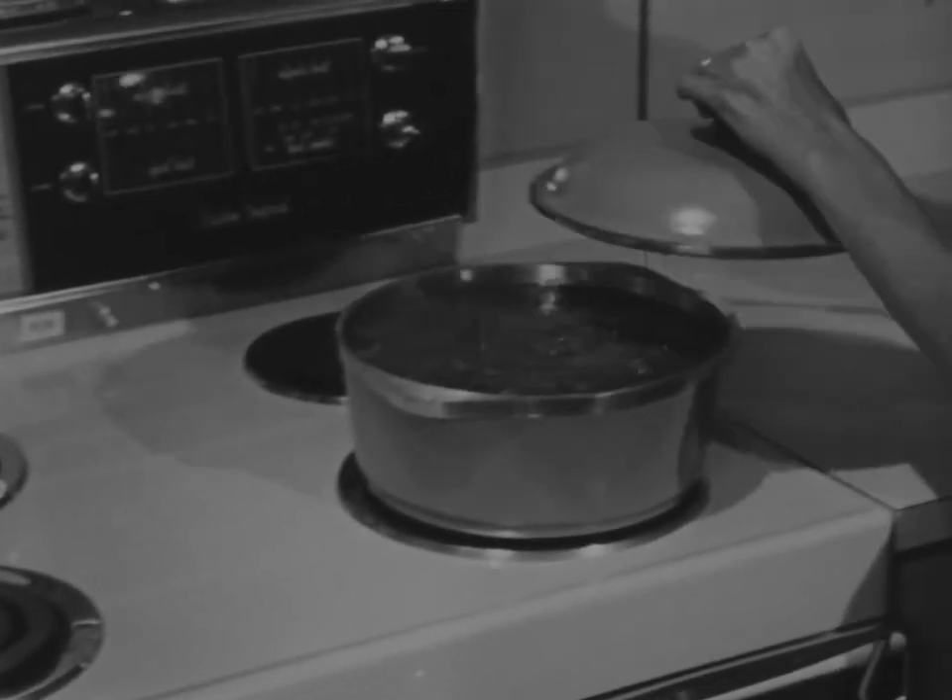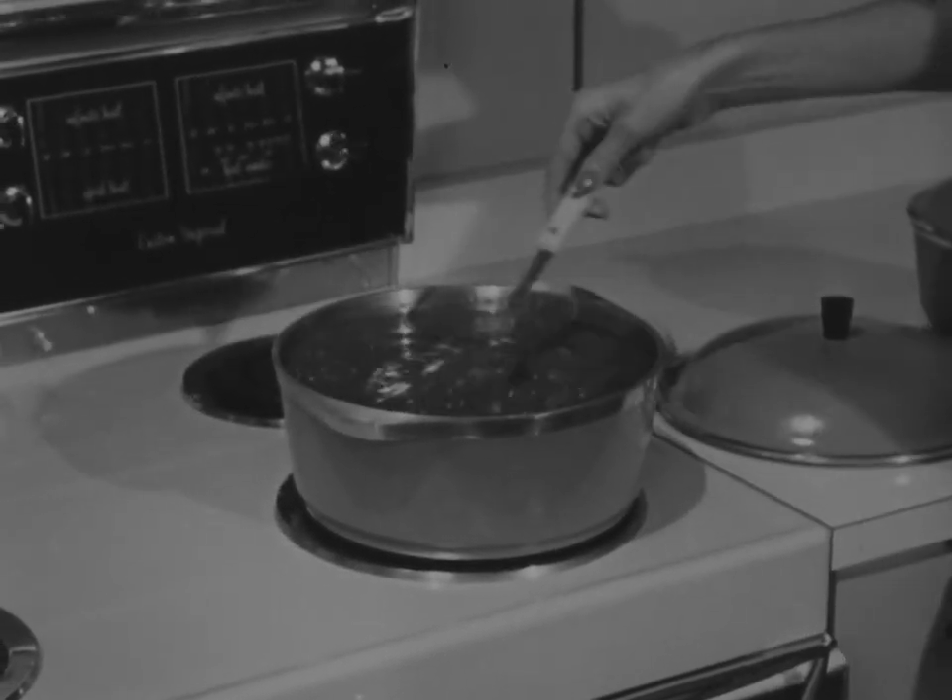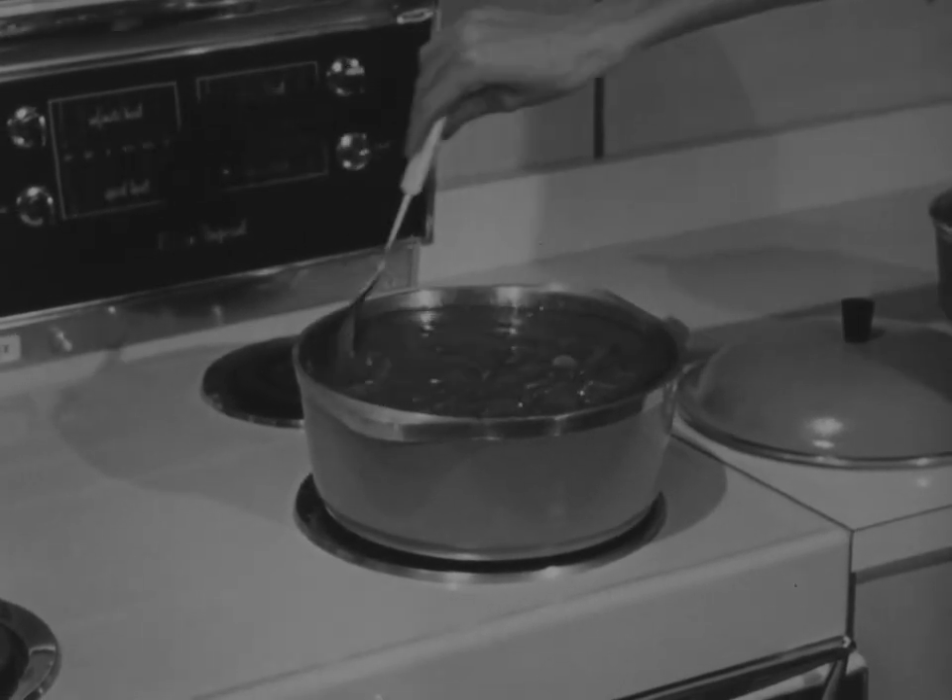When you're preparing spaghetti sauce, it's just as easy to make a double recipe. Freeze the extra and save it for an Italian treat.